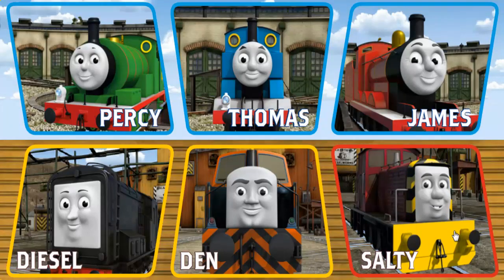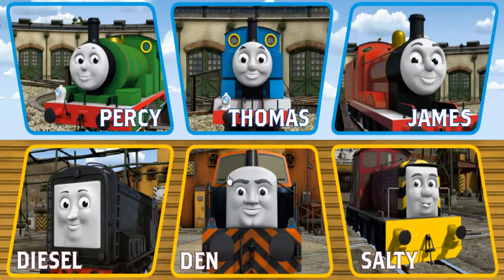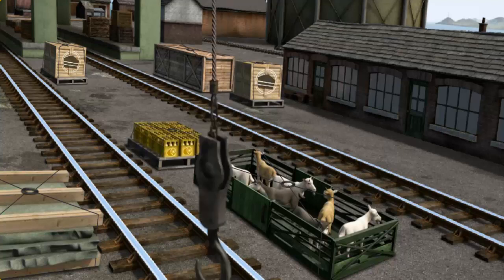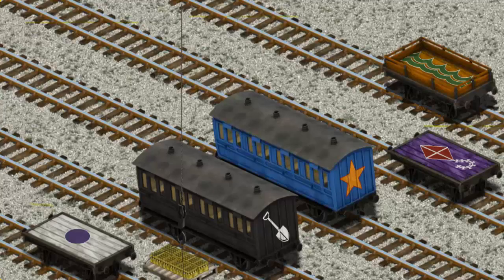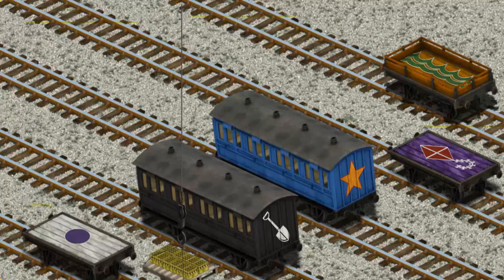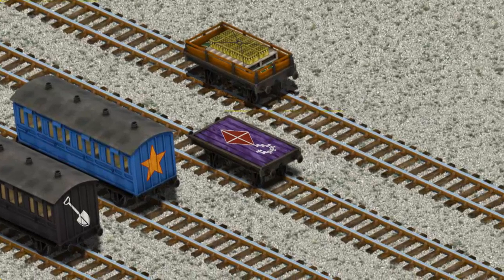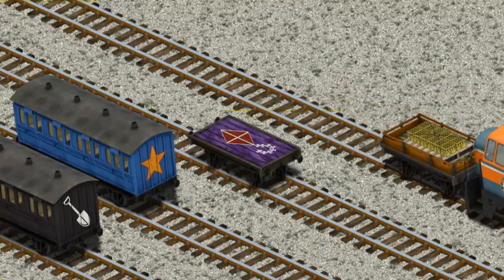Play again. It's a busy day at Brendam Docks. Thomas and his friends have many deliveries to make. Choose who will make the next delivery. Den must deliver the bottles of lemonade to Knapford Station. Show Cranky where the bottles of lemonade are. There you go. Let's lift and load. Now the cargo must be loaded. Help Cranky find the orange flatbed with green waves. You found it!